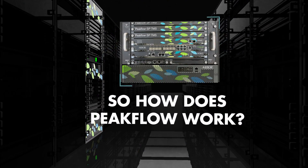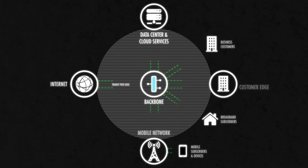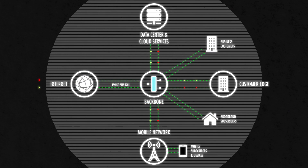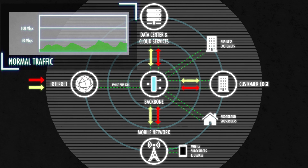So how does Peakflow work? Everything — be it network design or threat management — starts with the proper level of visibility. Leveraging Netflow technology from existing routers, Arbor's Peakflow solution gives you the ability to see across your entire network.